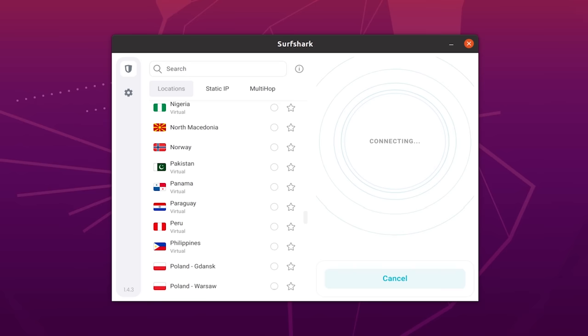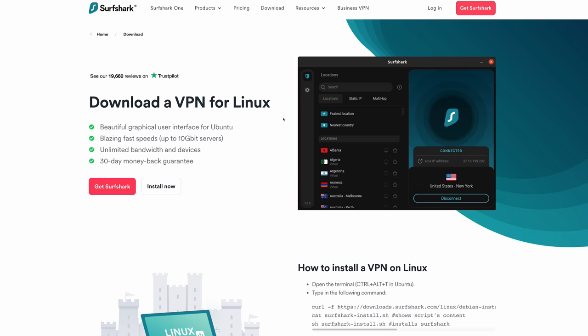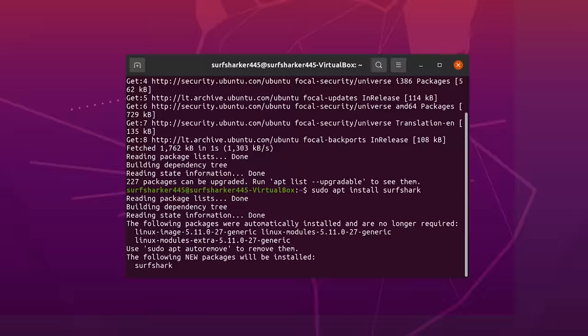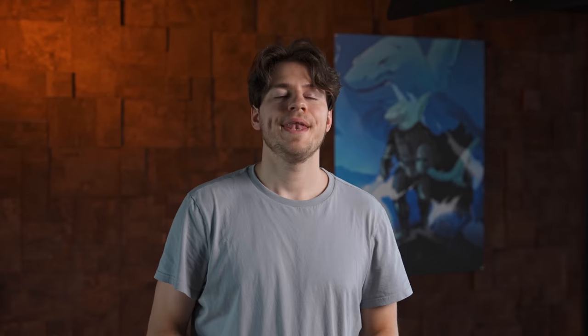I still see comments from time to time of people asking for a Linux GUI app — so just to clarify, Surfshark does have a Linux GUI app and you can download it at surfshark.com/linux. The app is great, definitely give it a try. You will no longer have to type commands into the terminal like you would with an OpenVPN manual connection.